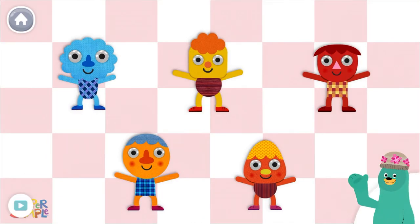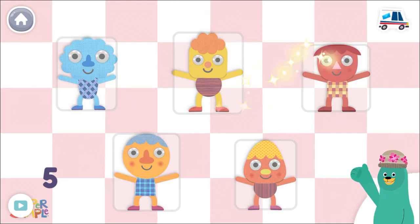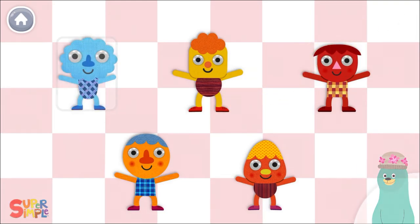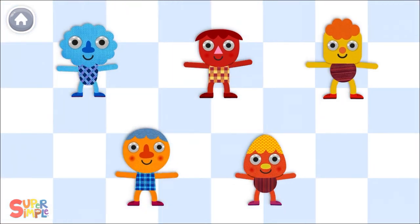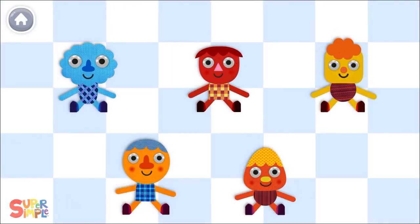Count the characters. Now let's stop! Whew! Thanks for counting with me!